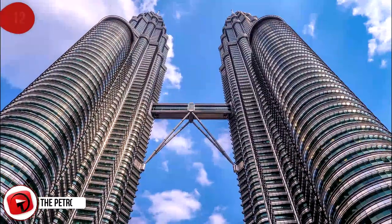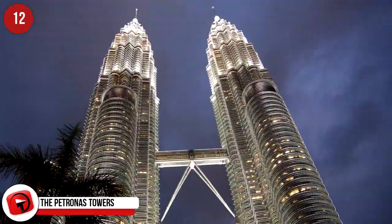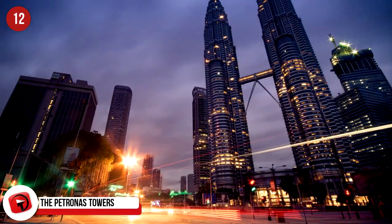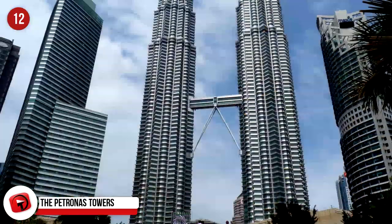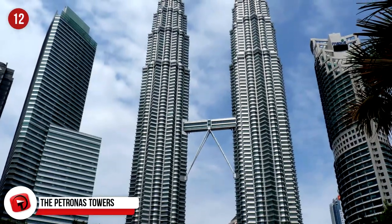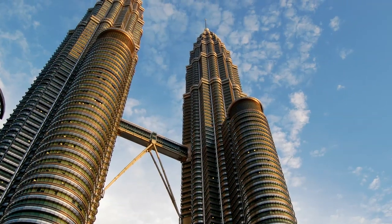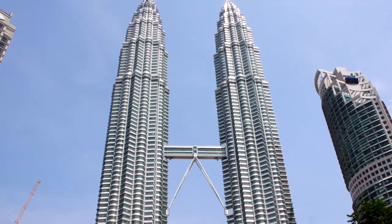The Petronas Towers, Kuala Lumpur, Malaysia. This is the tallest twin building in the world and reaches 451.9 meters in height. The towers are mainly office space and shops with an observation deck connecting them. The towers were the tallest in the world between 1998 and 2004. The towers have actually made a guest appearance in Phineas and Ferb.